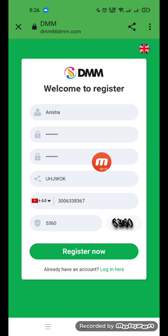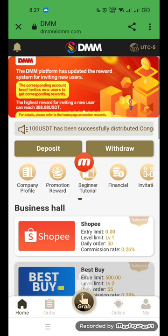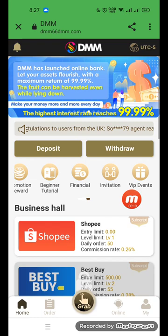You can see this: name, password, security password, and an equation to complete registration. Then open the platform. You can see that DMM has a stable agent monthly income. Options include deposit, withdraw, company info, promotion, beginner financial, invitation, and VIP rewards.